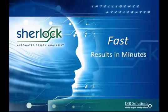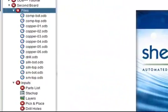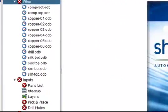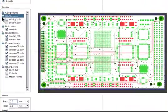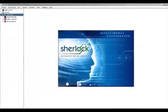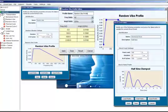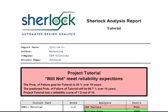SHERLOCK is fast. Get rapid results and immediate feedback on product designs and their performance in the hands of the customer. SHERLOCK identifies your files and imports your parts list automatically. It builds a finite element analysis model of your circuit board in minutes. It defines your product life cycle vibration, shock, and thermal environments with a click of the mouse. And it delivers reports in minutes instead of hours.